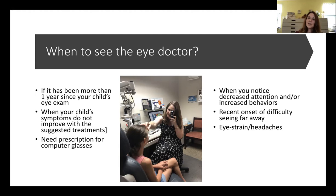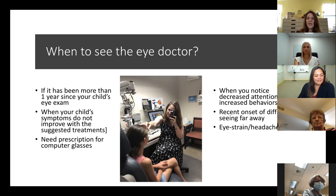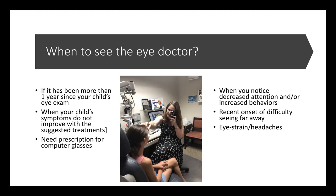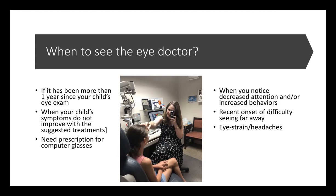If you notice decreased attention or increased adverse behaviors in your child, it's good to rule out a vision problem as one of the causes. If you see a recent onset of difficulty seeing far away — that's nearsightedness creeping up — you need to see your eye doctor. For all the symptoms we've been talking about, one of the treatment options is a vision therapy program.